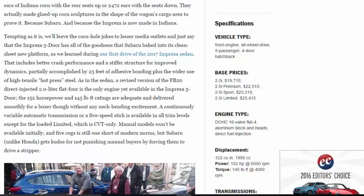A revised version of the FB20 direct-injected 2.0-liter flat-4 is the only engine yet available in the Impreza 5-door. The 152 horsepower and 145 lb-ft ratings are adequate and delivered smoothly for a boxer, though without any neck-bending excitement. A continuously variable automatic transmission or a five-speed stick is available in all trim levels except the loaded Limited, which is CVT only. Manual models won't be available initially, and five cogs is still one short of modern norms — but Subaru, unlike Honda, gets kudos for not punishing manual buyers by forcing them to drive a stripper.